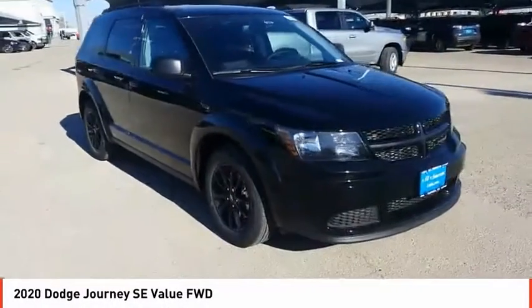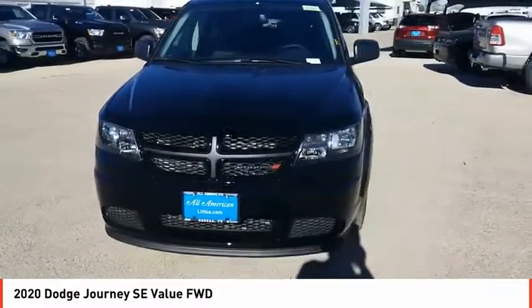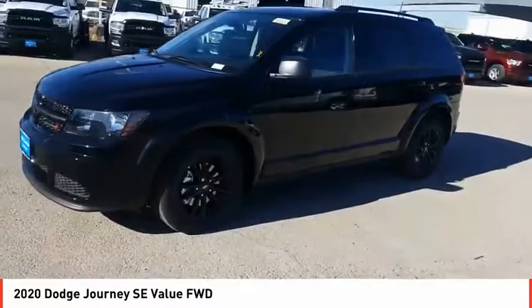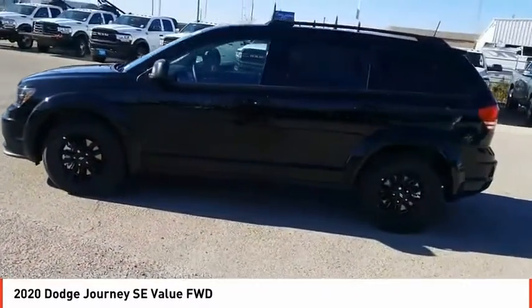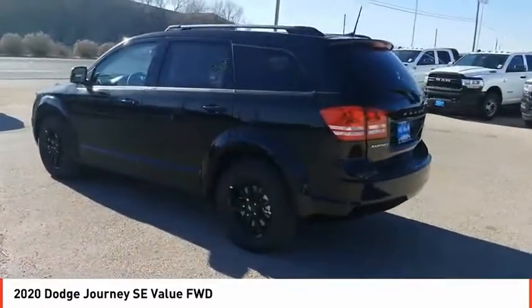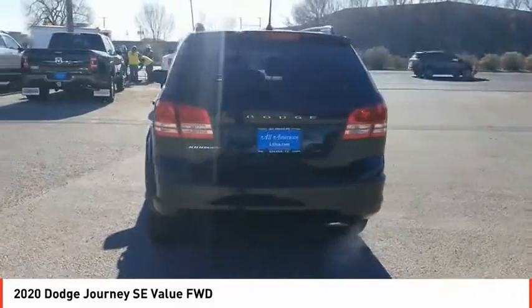Stop by and take a look at the 2020 Journey. Dodge Journey combines the practicality of an SUV with the comfort of a car, all while boasting a style all its own. The Journey's optional third row seat, along with innovative features like a chilled beverage cooler and in-floor storage bins, make it a good and affordable alternative to a traditional minivan.